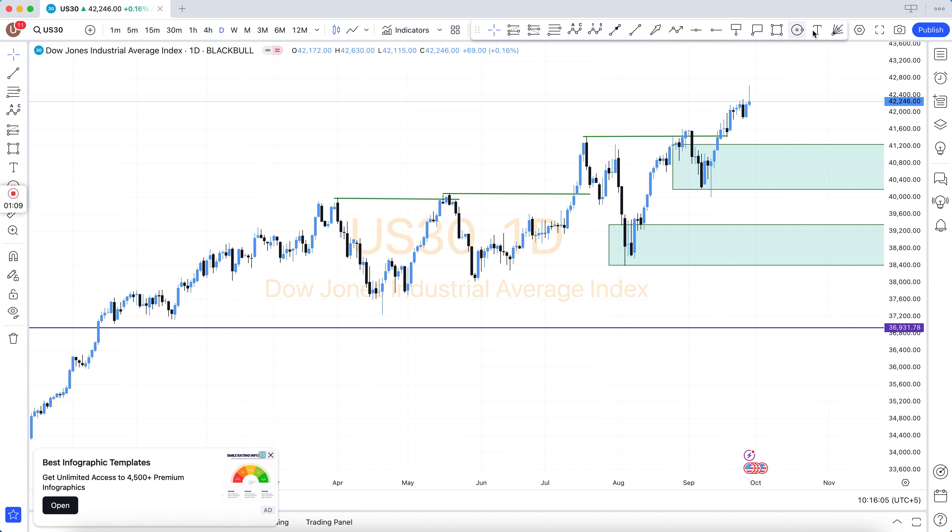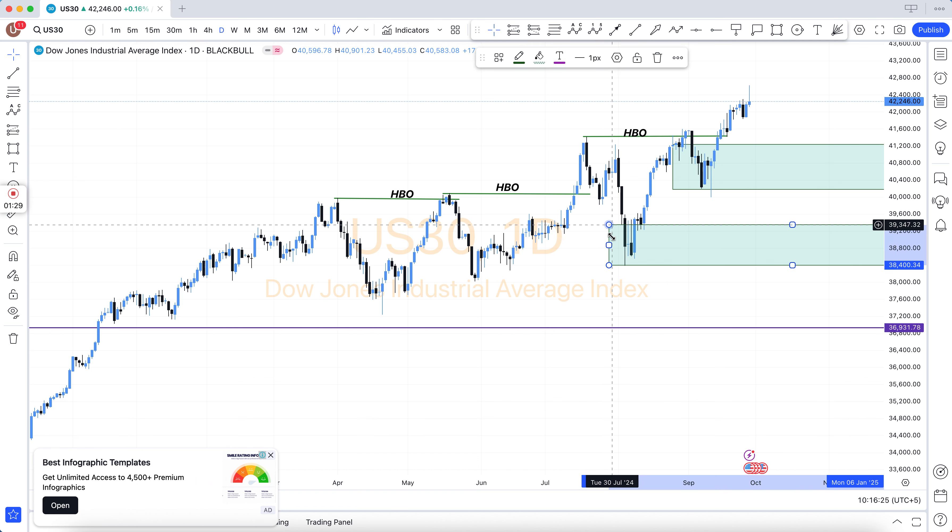You will see the main chart — in the main chart there are the weekly chart and daily chart. After that comes H4. The key levels marked on H4 include: HBO, LBD, SNR, SND, FBG, rally-base-rally, drop-base-rally, resistance become support, and support become resistance.